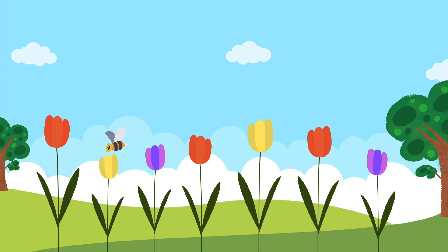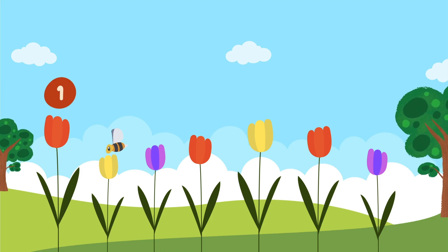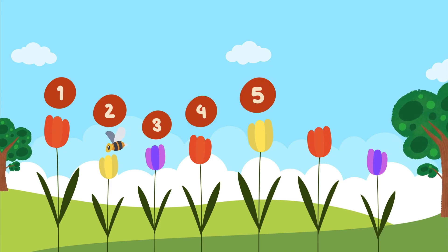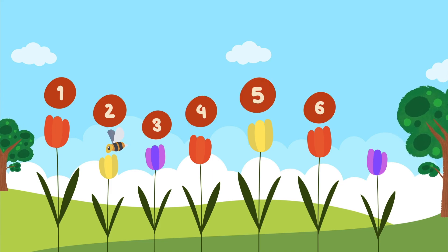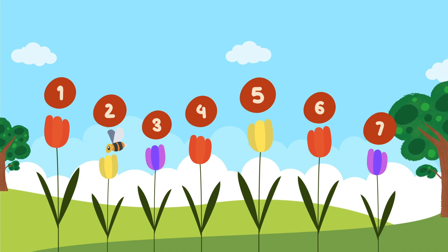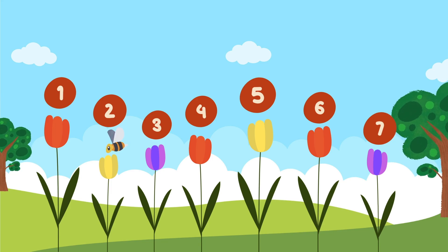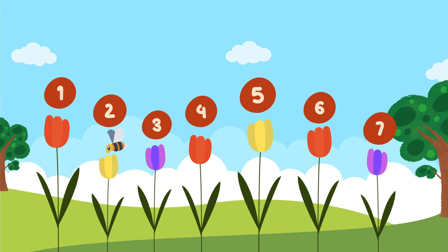Ready? One, two, three, four, five, six, seven — so many colorful flowers! How many yellow flowers can you count?